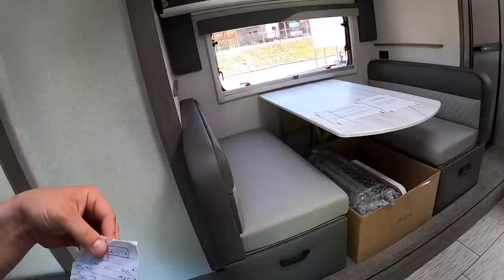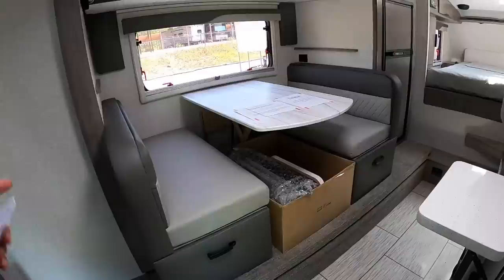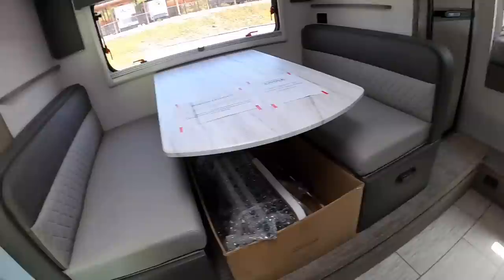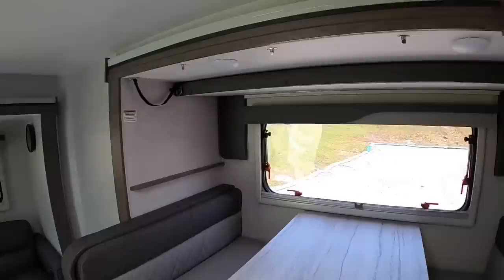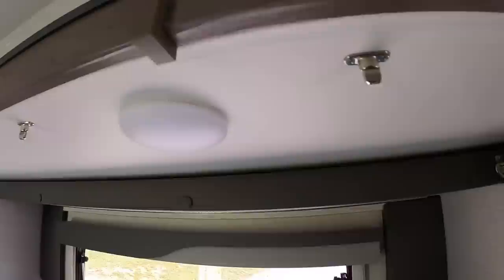Here's our dinette — this also makes into a bed. Lance says it is 44 inches by 71 inches. I've seen some things online saying Lance adds to their measurements, so let me double-check. Yep — 44 inches wide and 71 inches long. Lance got that right. Above that you have the fall-down bunk — a lot of people use it for extra storage, and it holds up to 200 pounds. Got your dinette light switch here — sets the mood real nice, you can have it low or high.